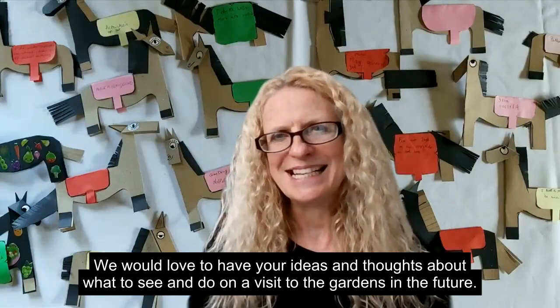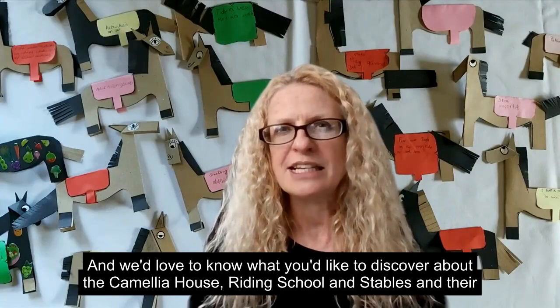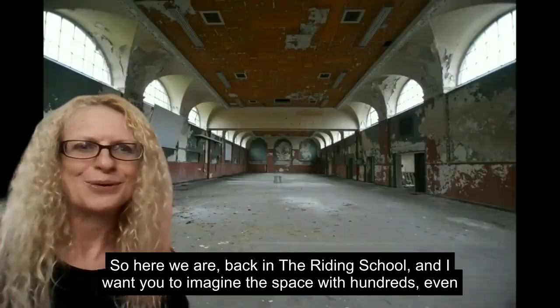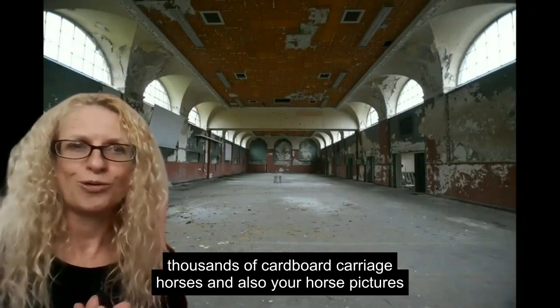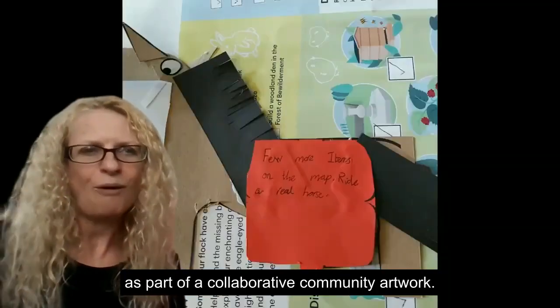We would love to have your ideas and thoughts about what to see and do on a visit to the gardens in the future, and we'd love to know what you'd like to discover about the Camellia House, the riding school and stables, and their heritage stories. Here we are back in the riding school — imagine this space with hundreds, even thousands, of cardboard carriage horses and also your horse pictures, put together as part of a collaborative community artwork.